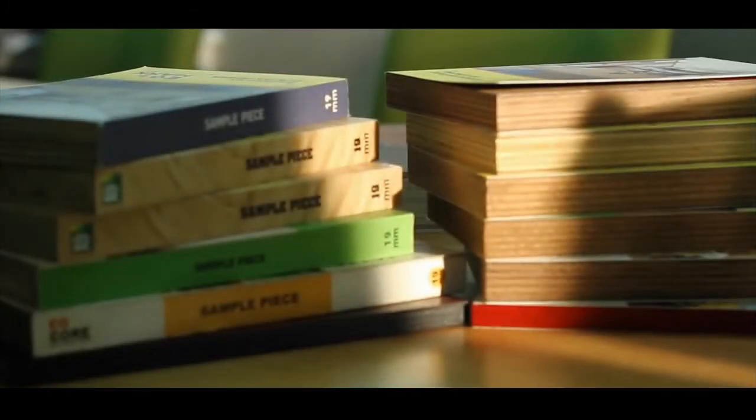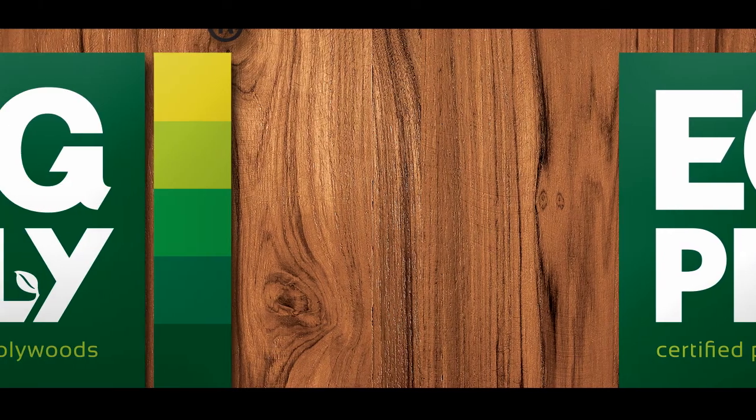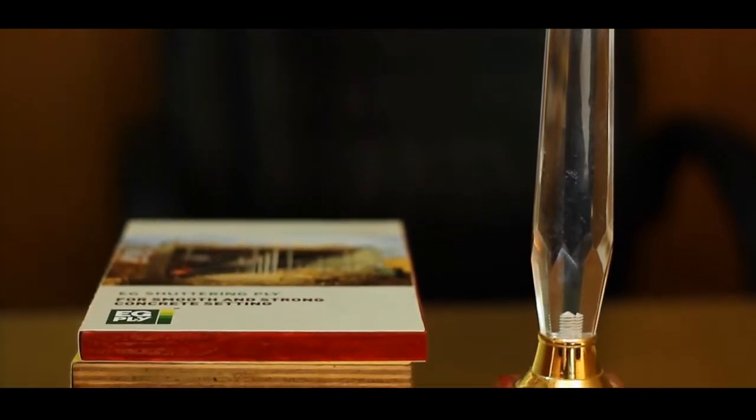Powered by its mission to provide the best quality plywood at the best price to customers, EG Ply has today become one of the most influential names in the plywood segment of India.